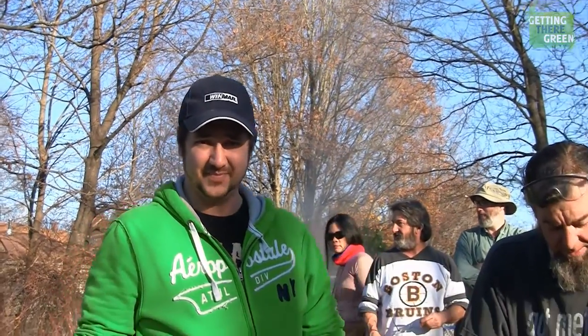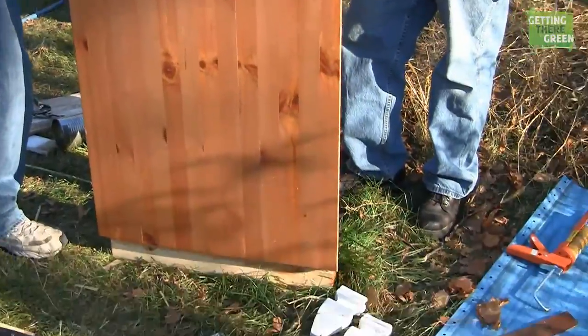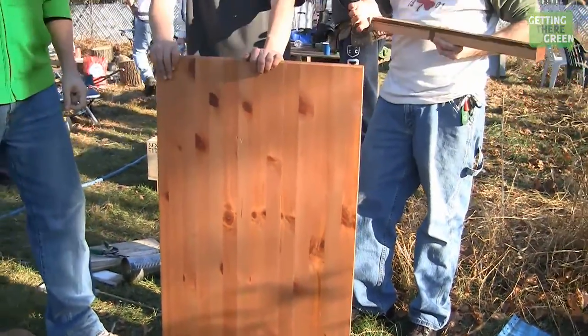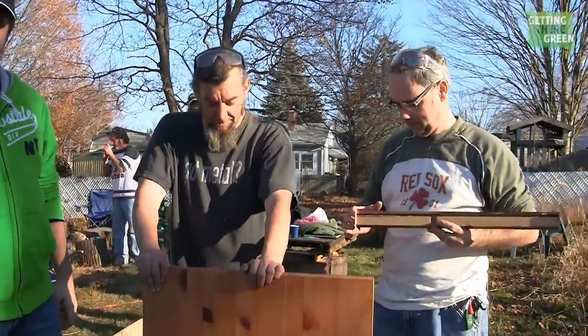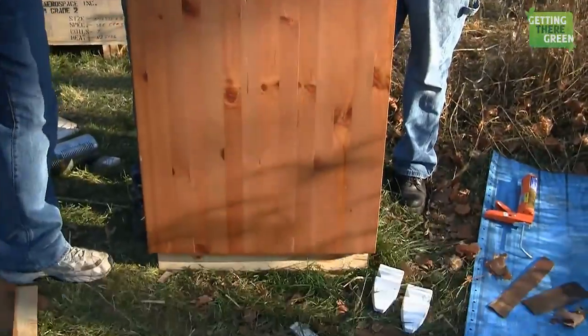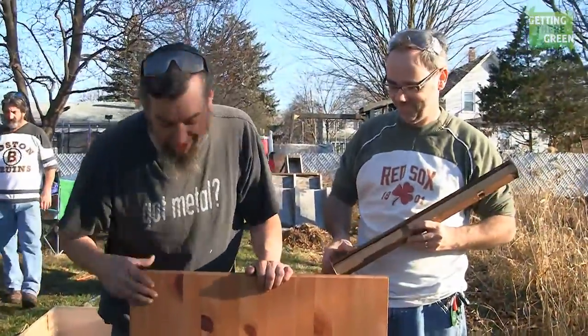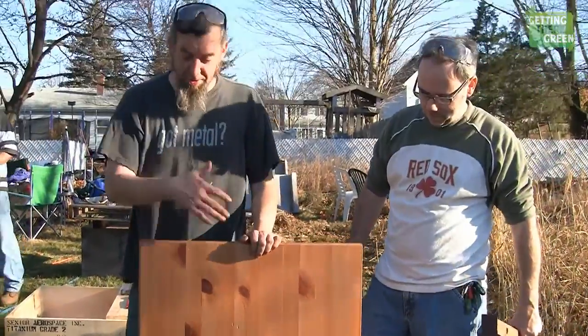Hey guys, it's Randy and Amanda getting their green on, and we're here at the Relax Shacks workshop with Shippy and Brian. They have a very interesting table sitting in front of them — and it's not so obvious what it does. I'll turn it over to Shippy and Brian. It's really special and it's just wood.